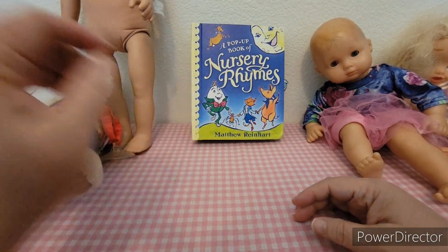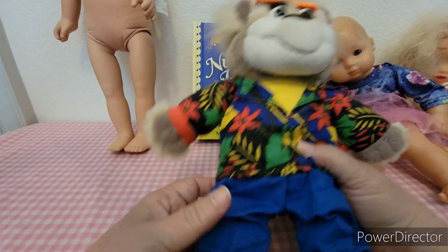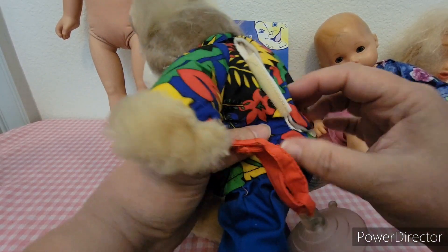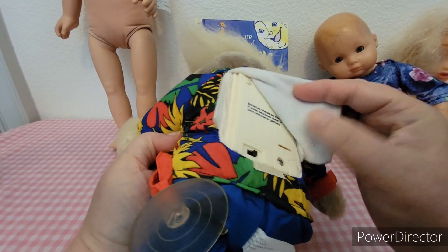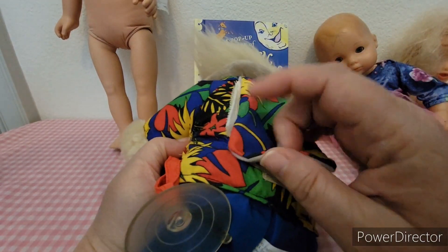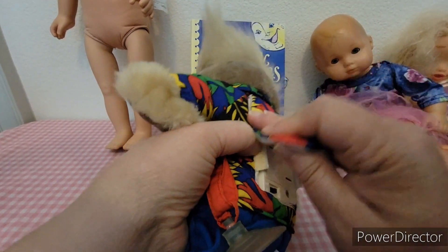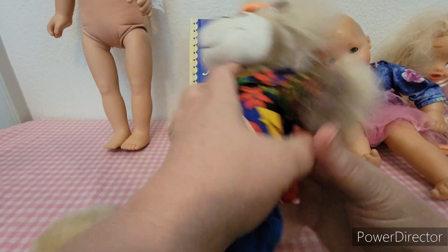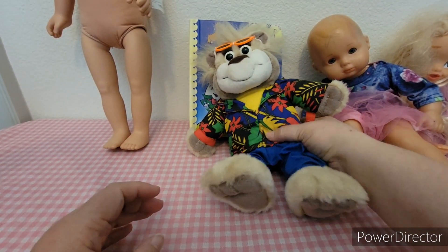Then I picked up this guy. I'm not sure if he works or anything yet — I haven't tried him — but he does have a battery compartment. This is Bubba; he's from the 90s. I think he was made to take on car trips with you, that's what he was made for.